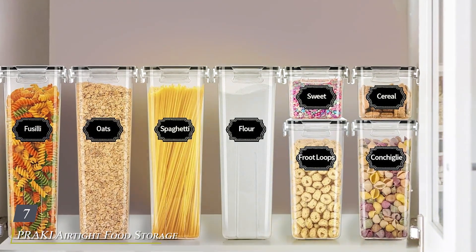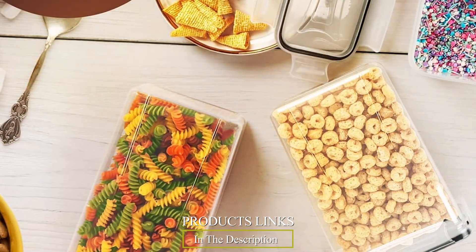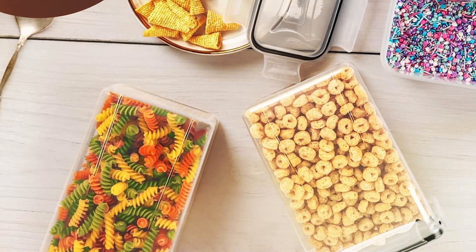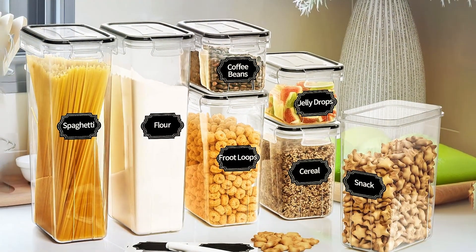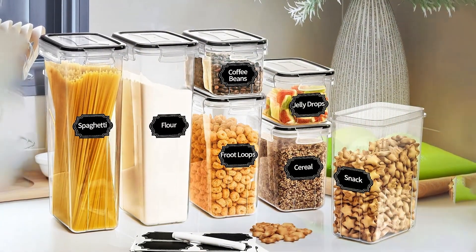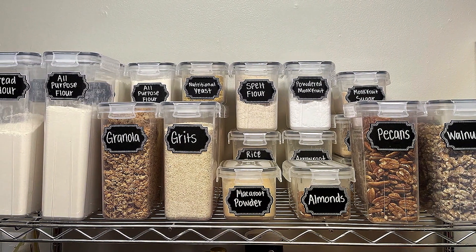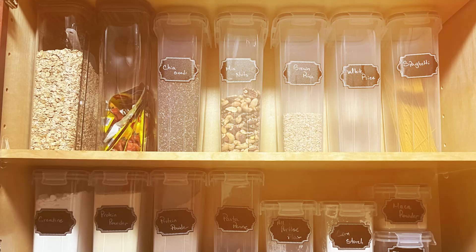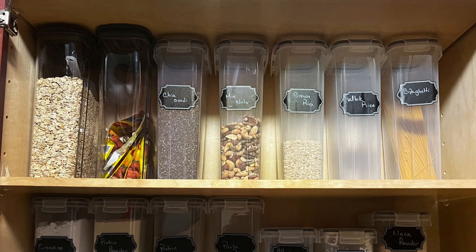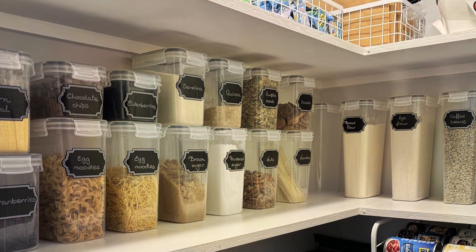Number 7: PRAKI Airtight Food Storage Containers Set with Lids, 24-piece. Crafted with precision and practicality in mind, this comprehensive set is designed to meet all your food storage needs. Constructed from high-quality, BPA-free materials, these containers are built to last, ensuring durability and longevity. The airtight seal and secure locking mechanism effectively preserve the freshness and flavor of your food while preventing leaks and spills. Featuring a stackable and space-saving design, PRAKI containers maximize storage space in your pantry, fridge, or cabinets, keeping your kitchen neat and tidy. The clear bodies and lids allow for easy identification of contents.